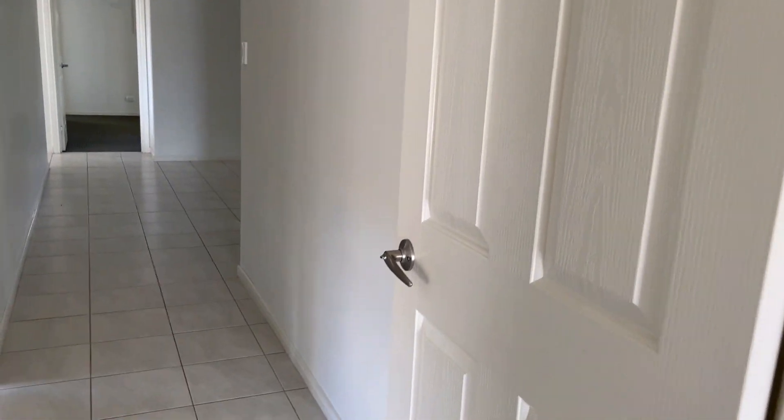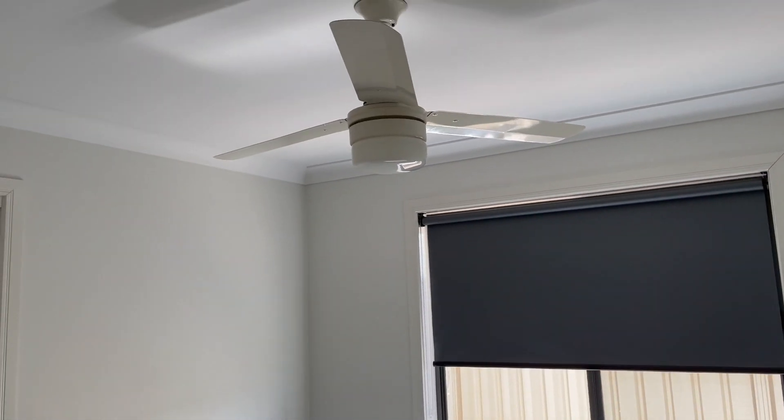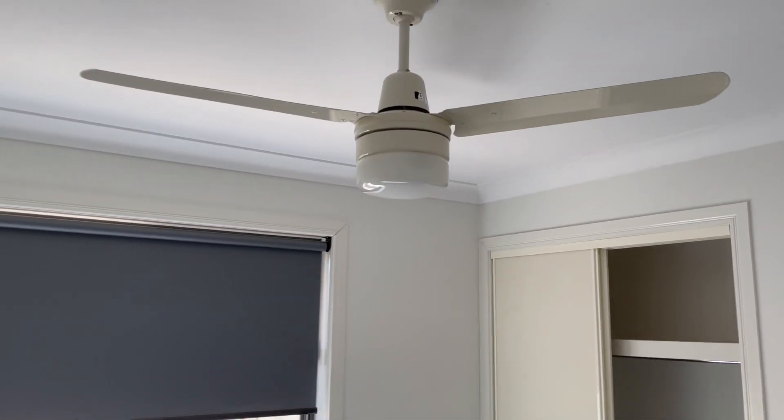As we go around you'll see we've got a door here that will close it off. On the left hand side is our second room — we have a fan, light, roll-down blind, and a built-in cupboard with carpet on the floor. Bedroom number three is still on the left hand side.